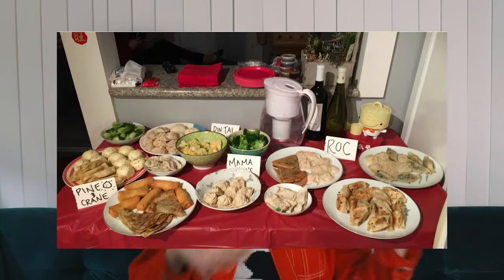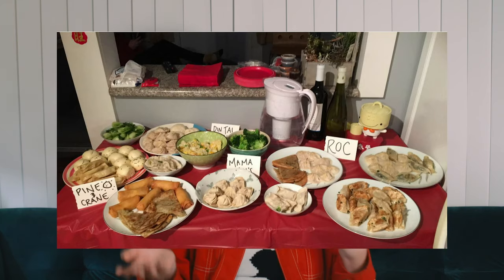Every year, I like to host a gathering with friends, and we order a bunch of dumplings from different places. Some people make dumplings and bring their own, and we vote on the best dumpling of that year. This year, that's not possible, so instead I will be holding a single elimination bracket-style tournament to decide which is the best dumpling out of 11 dumplings from six different restaurants. There will be one judge: me.